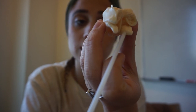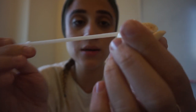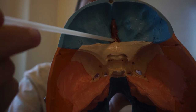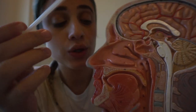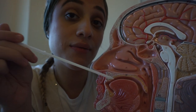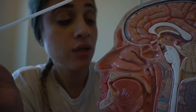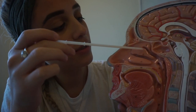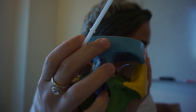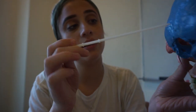Now moving on to the ethmoid bone. The superior nasal concha and middle nasal concha — up here is the crista galli, and the cribriform plate is here. This is the cribriform plate right over here and this little ball is the crista galli. This is your ethmoid bone and your sphenoid bone. You have your inferior, middle, and superior nasal concha, and the meatuses in between. Glabella is right in the middle of your forehead — a little protuberance — and the occipital protuberance would be here in the back.